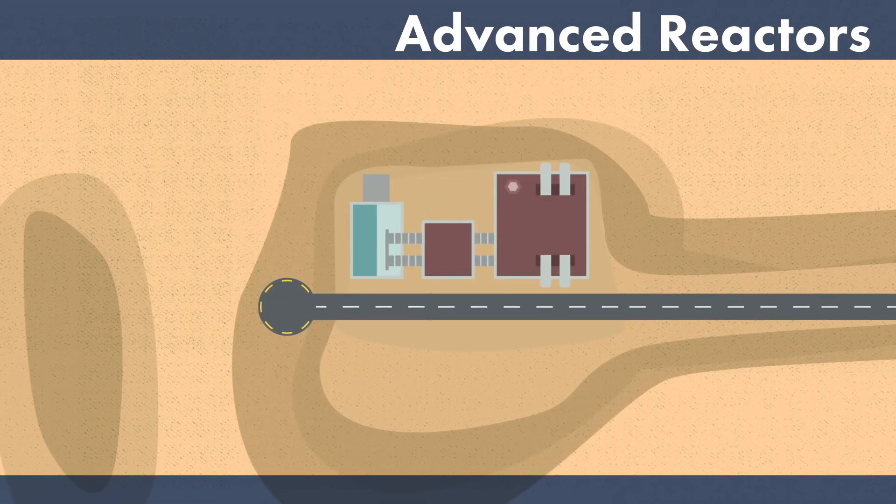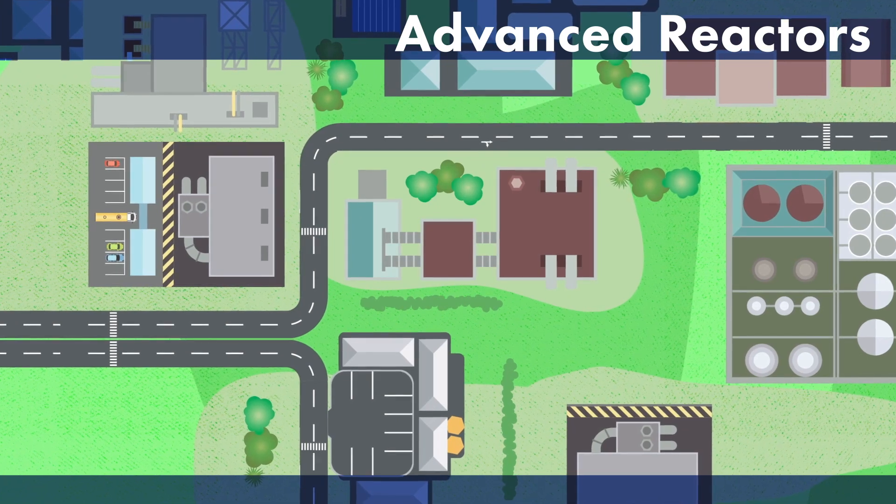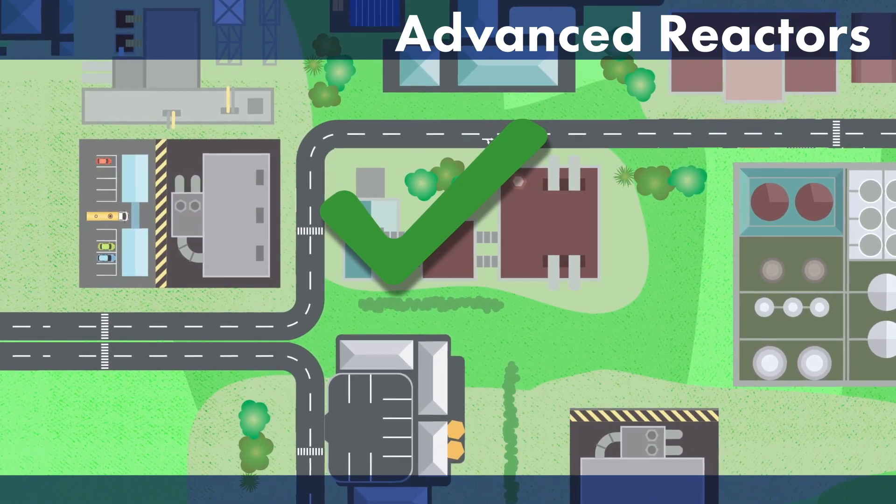Many advanced reactor designs provide expanded options for reduction or elimination of water usage via access to hybrid and dry cooling technologies.